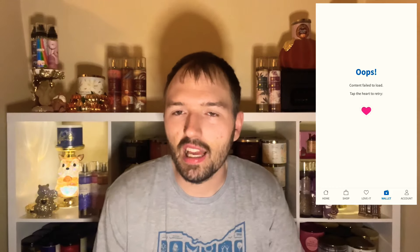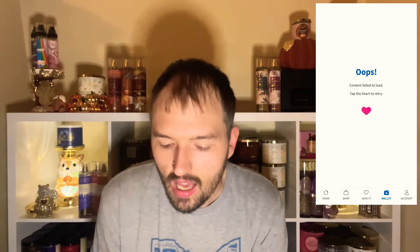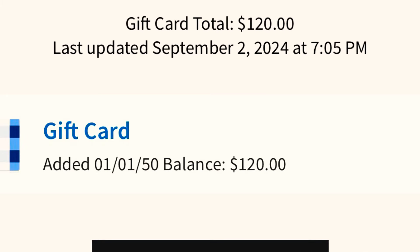Starting with September 2nd — I was trying to load a gift card and shop a sale that day, but the Bath and Body Works app just would not load. It wouldn't let me in. Eventually it did end up working and I was able to load the gift card, but for some reason it said I loaded that gift card in the year 2050. It's 2024, so the app said I loaded it in the future.